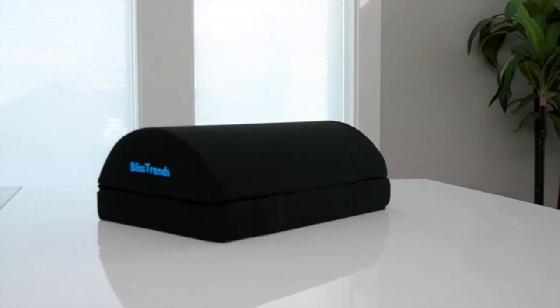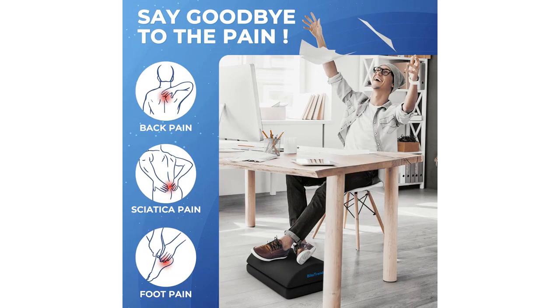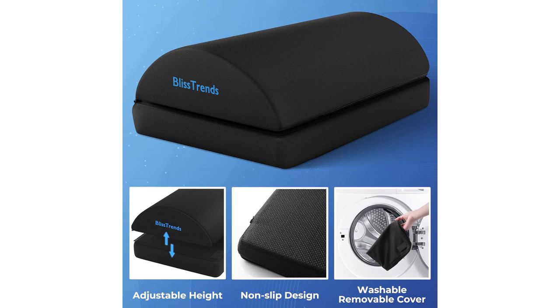Since using this Foot Rest, I have noticed a significant reduction in my lower back, lumbar, and knee pain. It truly makes a difference in my overall comfort and well-being while working long hours. I highly recommend the Bliss Trends Foot Rest for anyone who suffers from similar discomforts or simply wants to enhance their ergonomic setup.